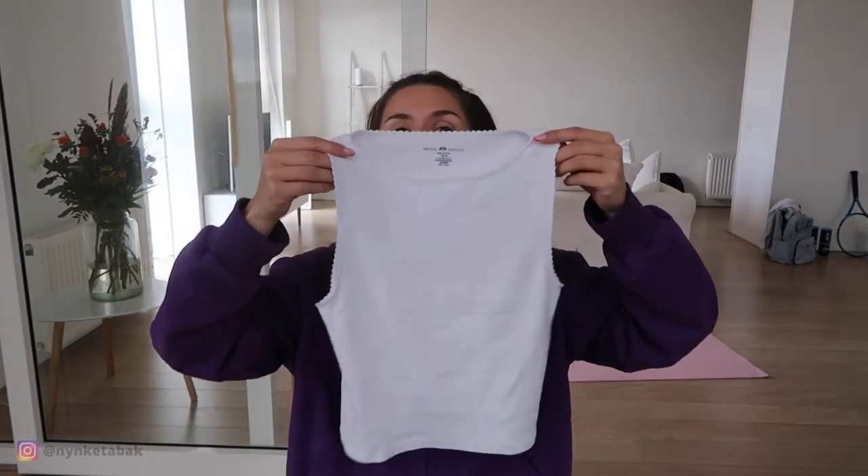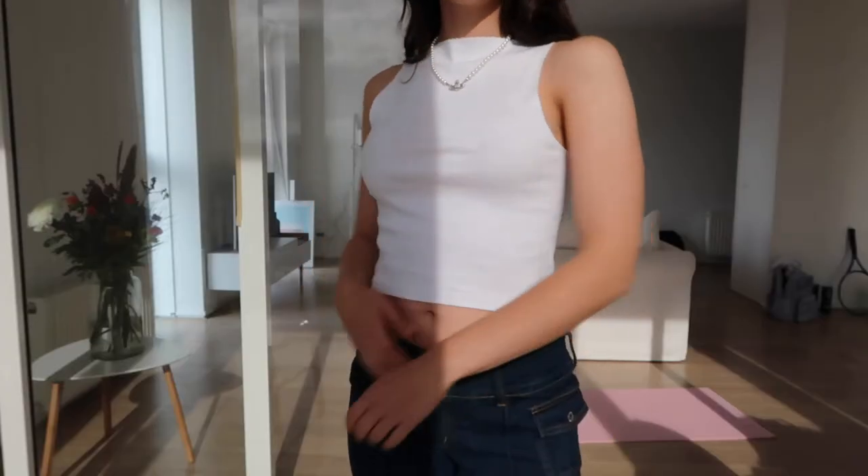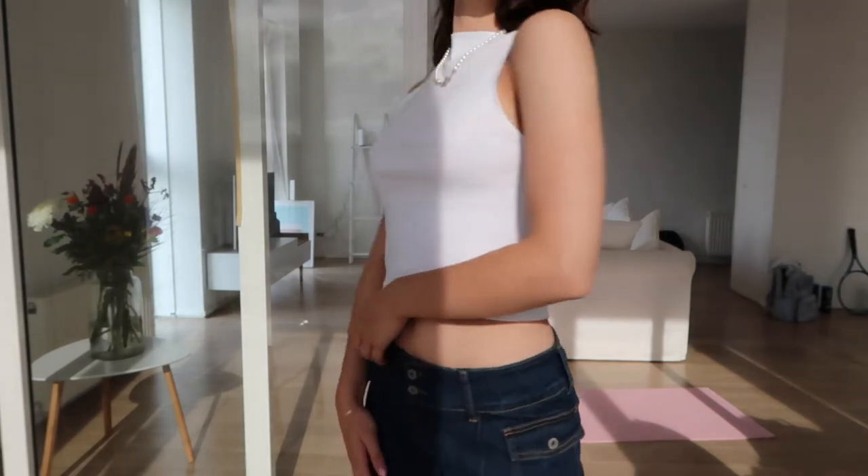I also bought the same scoop neck tank top in white. It's not too see-through so I can wear it without a bra, which I really like.